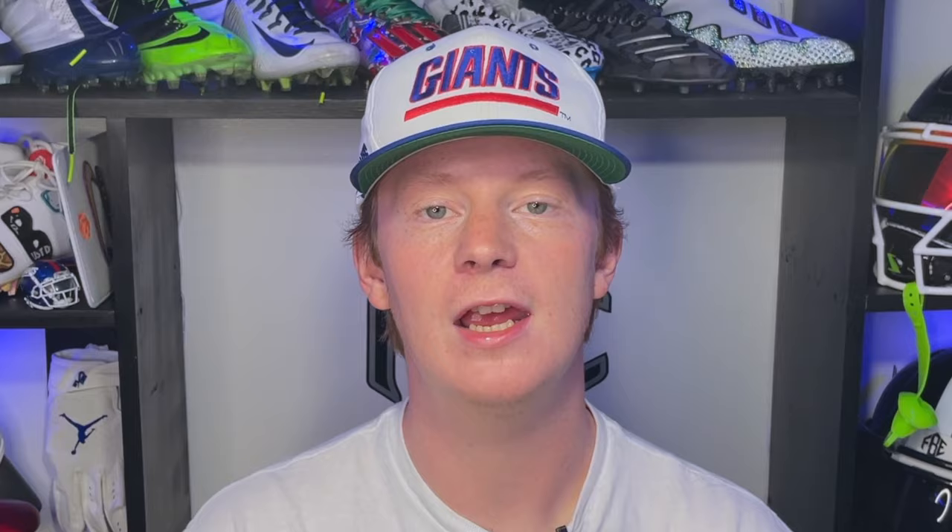Next up, we've got a member of the Detroit Lions, CJ Gardner-Johnson. CJ GJ pulled up in what appears to be a custom LeBron 20 football cleat. These were blue, black, and silver and turned out really cool.